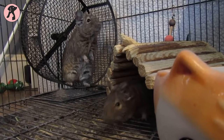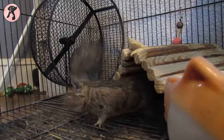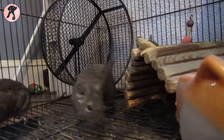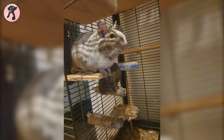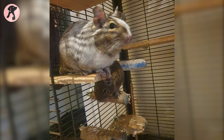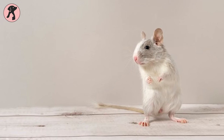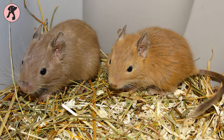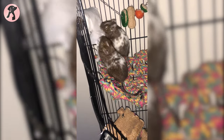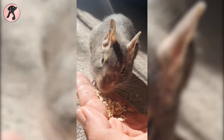Starting with the physical characteristics, degus are quite handy pets with a body length of 5 to 8 inches and a tail of 5 inches, weighing roughly 6 to 10 ounces. Having a round, squat body with large dark ears, degus come in different colors such as light agouti, red, lilac, chocolate, cream, and many more — so you will get many options to choose from.